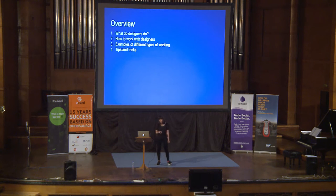I'm going to be going over what designers actually do — the differences between UX designers, UI designers, and service designers. Also, how to work with designers, different types of working, and some tips and tricks.